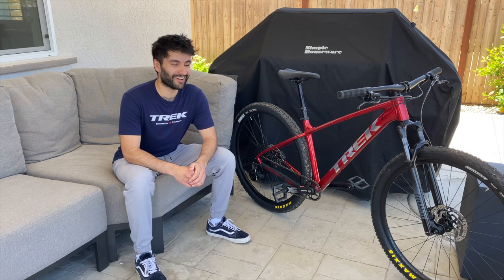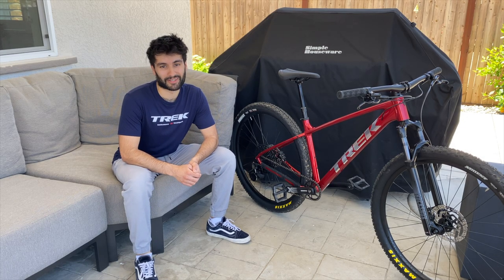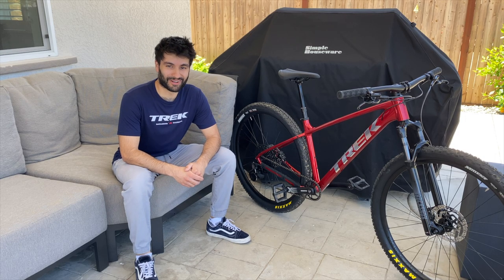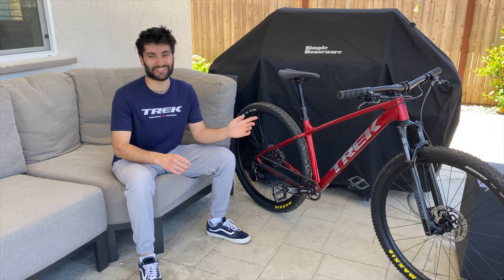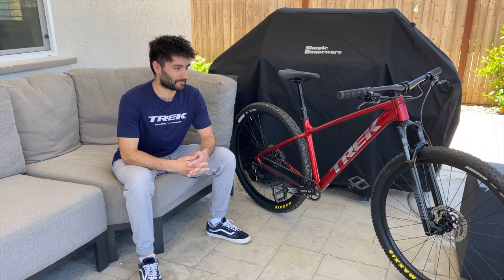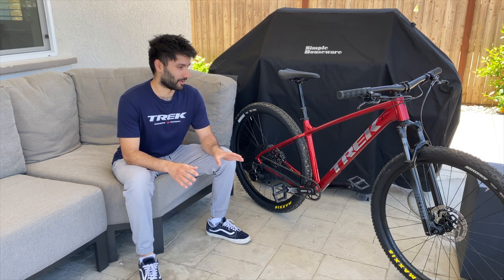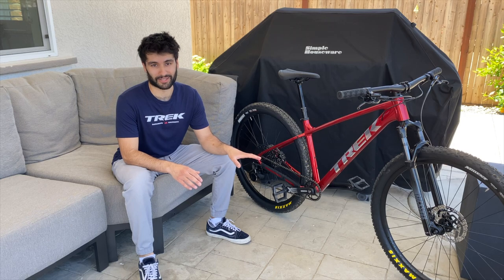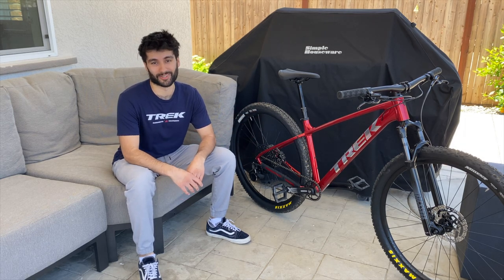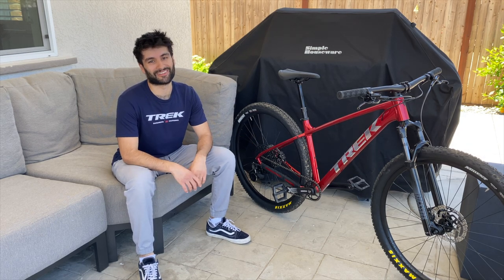Quick update: I actually made this video and a couple of other videos on the Trek Marlin bikes back in September of 2022, which was about eight months ago, because that is exactly how long the Gen 3 Marlins have been released in other countries around the world. But at the time I was still an employee of Trek Bicycle, so I was not allowed to upload any videos on these unreleased bikes until they were released in the United States — that is why it's taken so long to get this video out. But now they're officially released in the U.S., so enjoy the rest of the video.